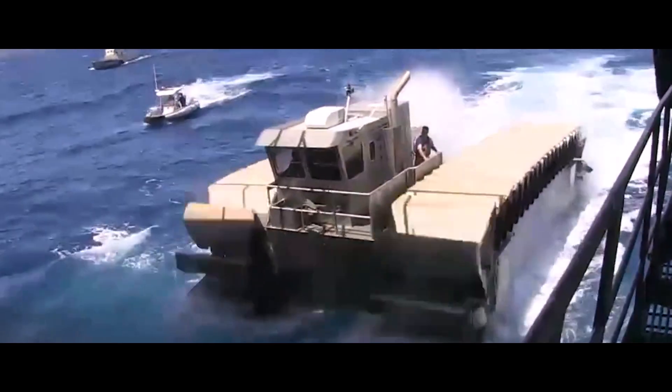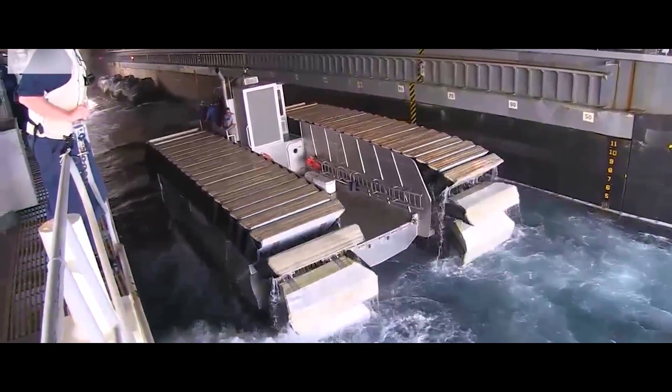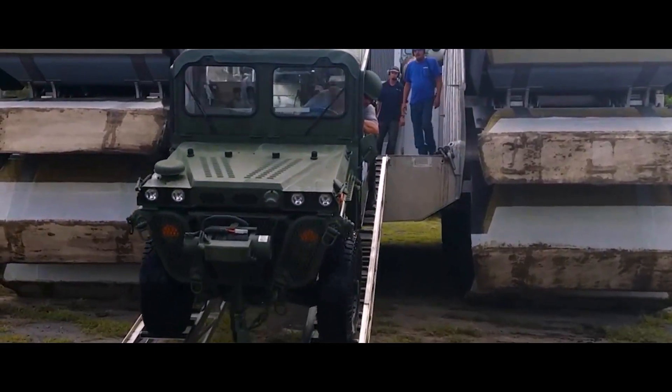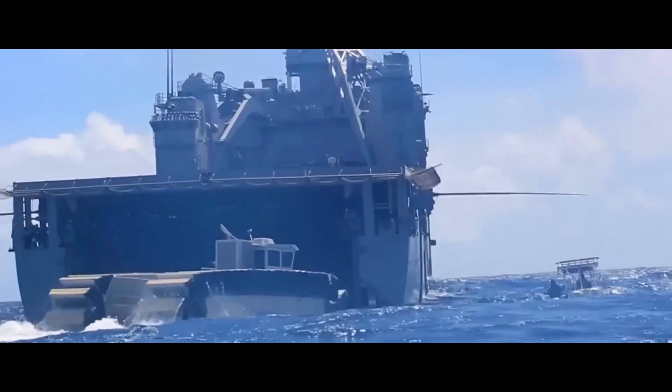The Ultra Heavy Lift Amphibious Connector is built for transporting heavy equipment, troops, and supplies from ship to shore, even in the most challenging environments. With powerful engines and a robust hull design, it confidently navigates rough seas.